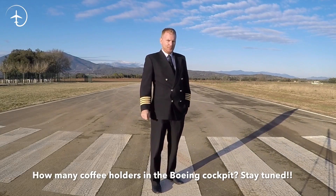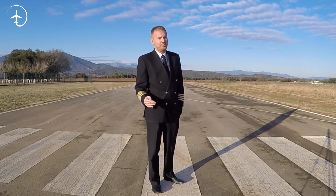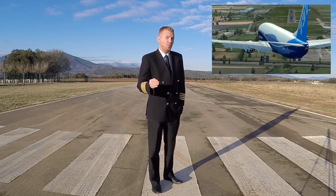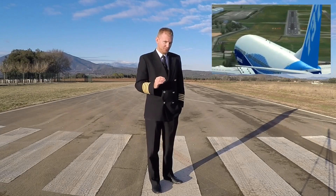Hi guys, very welcome to Mentor and yet another video podcast. I hope you're doing absolutely fantastic out there. Today on the podcast we're going to be talking about PAPI lights. What are they? How do they work? And how are we not supposed to use them?